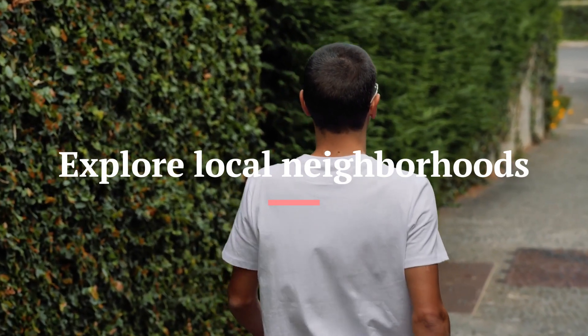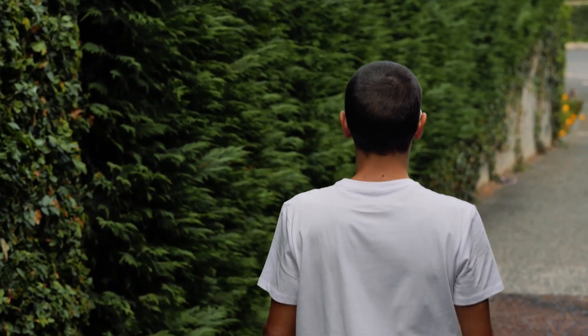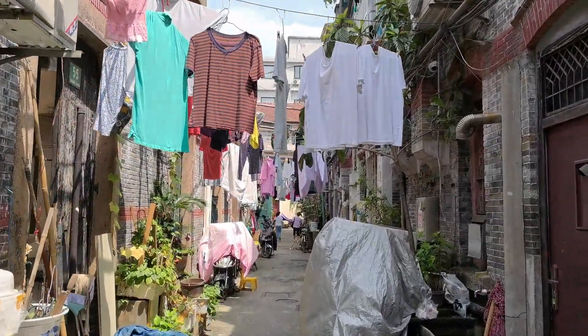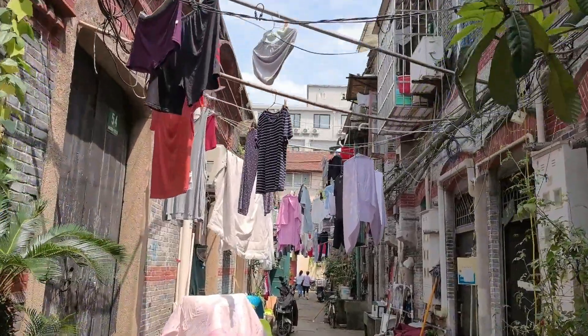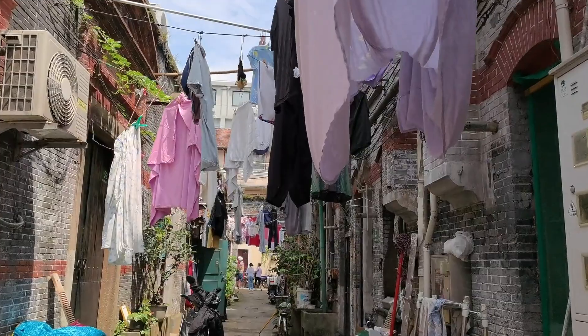Number 10: Explore Local Neighborhoods. Finally, exploring local neighborhoods is a great way to get a sense of the local culture and way of life. You can wander around, explore local shops and cafes, and strike up conversations with locals to get insider tips on the best things to see and do. Some popular neighborhoods to explore include the Gothic Quarter in Barcelona, the Marais in Paris, and the Lower East Side in New York City.